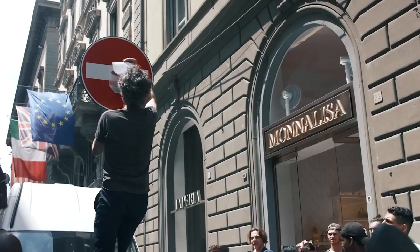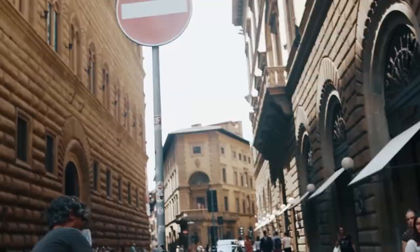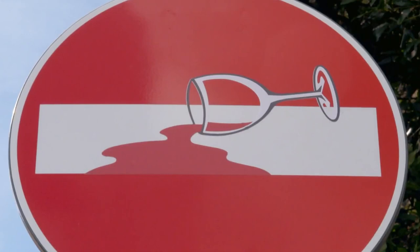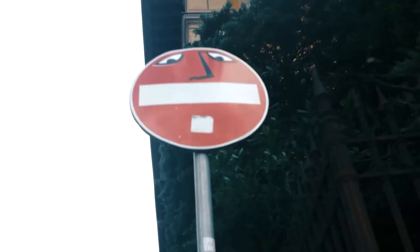By looking at Clet Street Art, tourists can find secret gems among the city's famous Renaissance art, architectural masterpieces like the Florence Cathedral and its famous dome, and the luxurious Palazzo Pitti. It gives you a new and interesting look at Florence's artistic history — it's not your typical tour, and it shows you how artistically interesting every part of the city is.